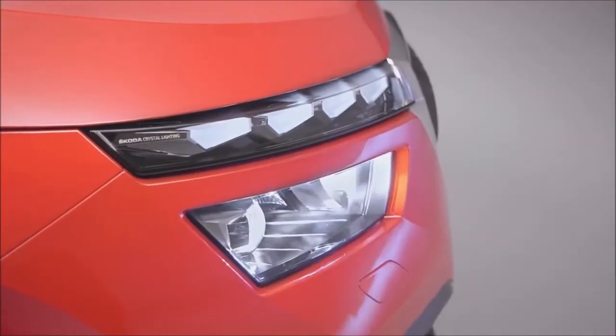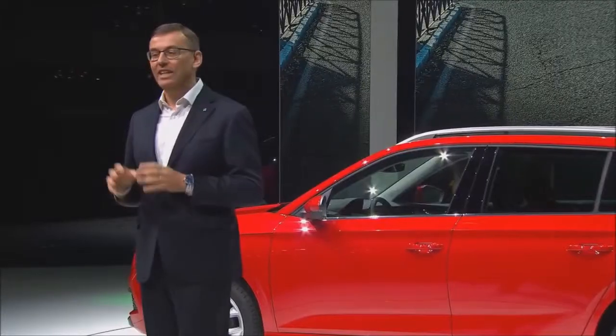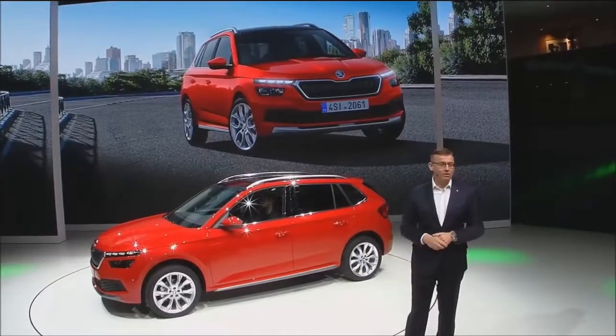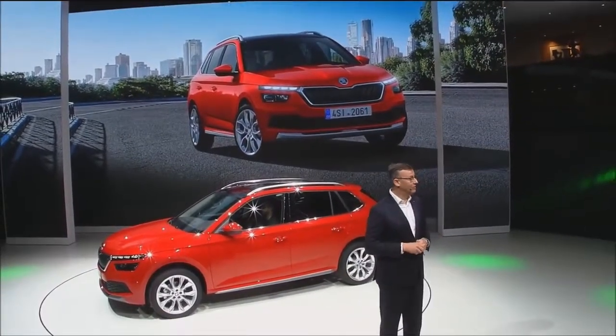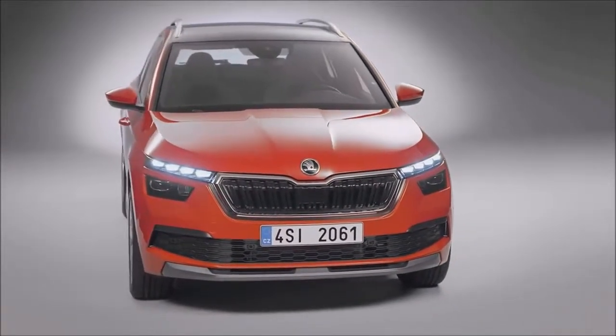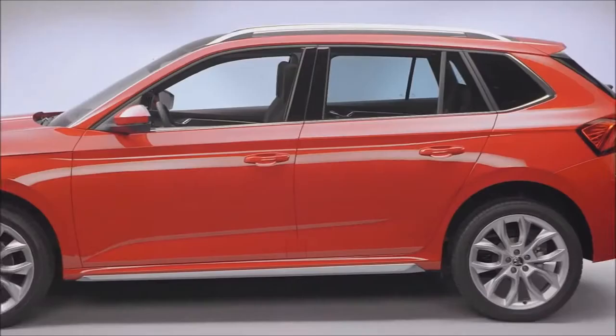In short, as I said at the beginning, the car just feels like a second skin that adapts perfectly to your lifestyle. Ladies and gentlemen, after the Scala — which we present today for the first time at an international motor show — the Kamiq is the second completely new model we will introduce in 2019.